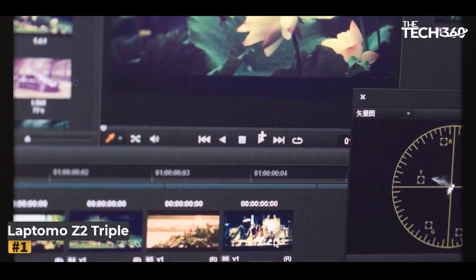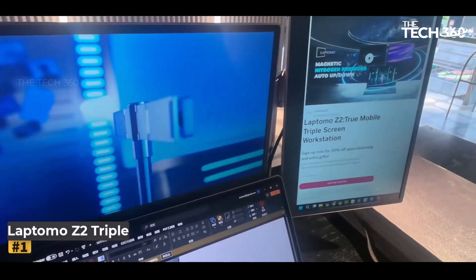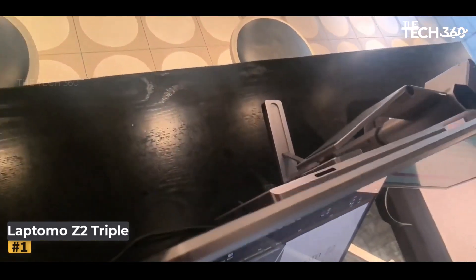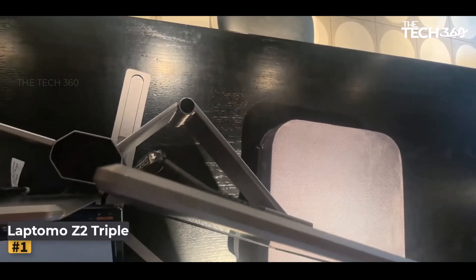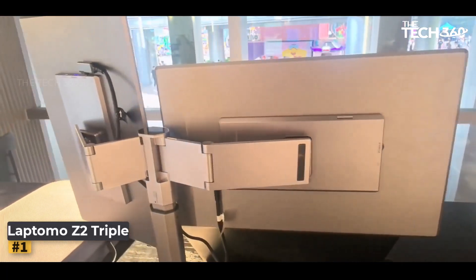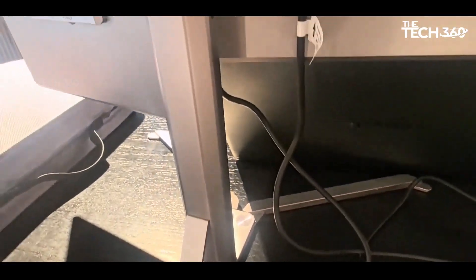Number 1: Laptomo Z2. The Laptomo Z2 is a groundbreaking addition to the world of portable display screens, introducing revolutionary technology that enhances work efficiency and simplifies life on the go. With its cutting-edge features and versatile functionality, the Z2 sets a new standard for portable productivity. Using nitrogen pressure rise and fall technology, the Laptomo Z2 is the world's first to apply this principle to achieve a three-screen display. This innovative technology, commonly used in aerospace and automotive fields, allows for safe, stable, and durable automatic lifting of the screens with just the press of a button.